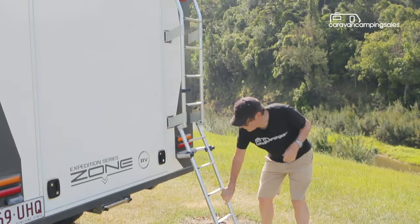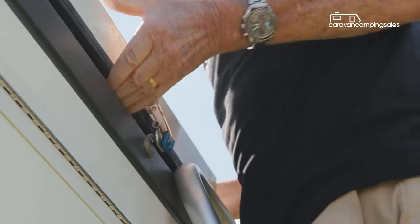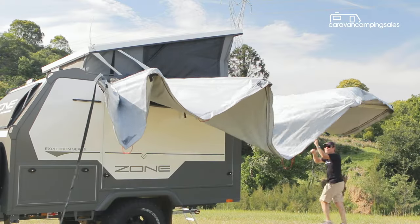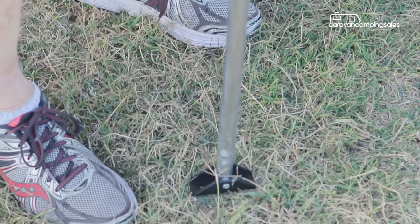Setting up the camper should only take a few minutes and involves climbing up a drop-down ladder at the rear before releasing the roof clips. If you're planning to stay a while, there's a wrap-around Foxwing awning with fold-out leg supports that provides some shelter from the sun and rain.